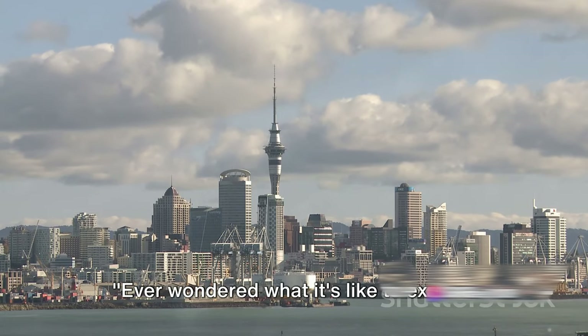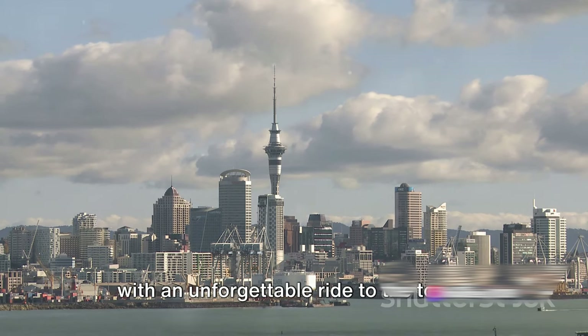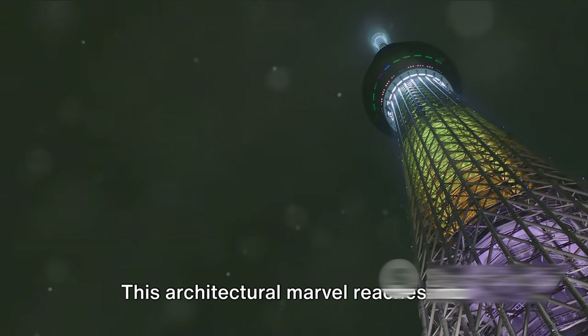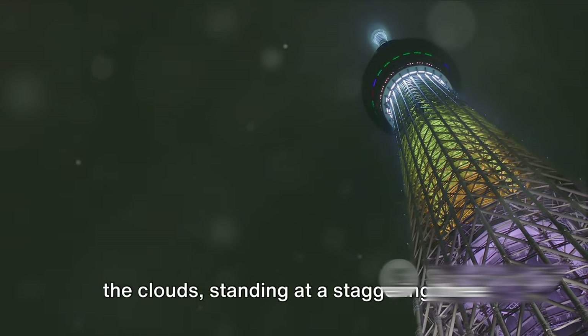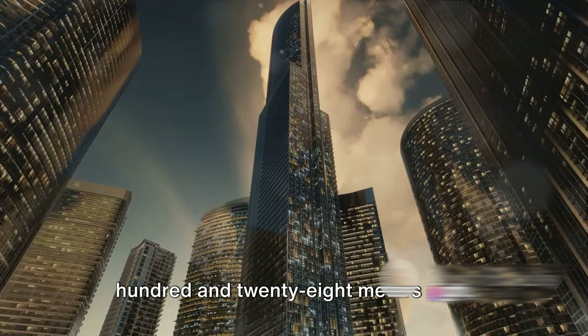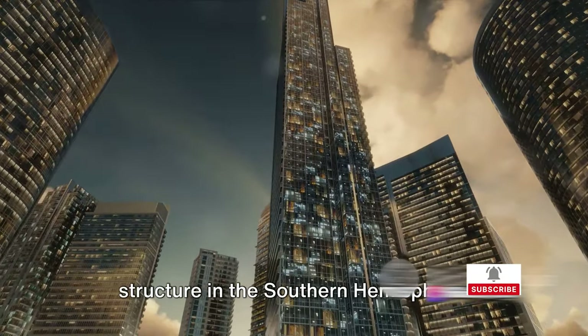Ever wondered what it's like to explore Auckland, New Zealand? Start your journey with an unforgettable ride to the top of the Sky Tower. This architectural marvel reaches into the clouds, standing at a staggering 328 meters high, making it the tallest freestanding structure in the Southern Hemisphere.